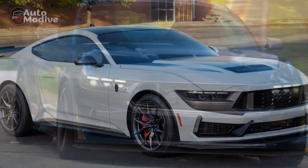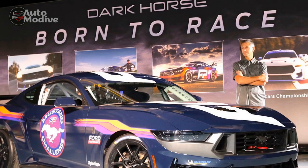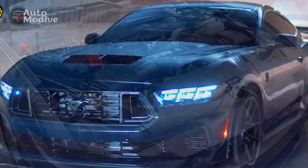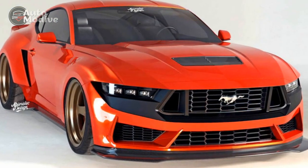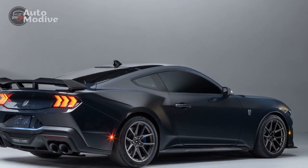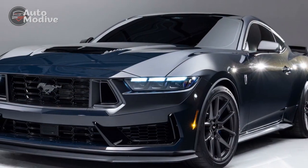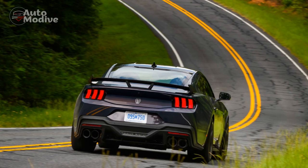Pros of the 2024 Ford Mustang Dark Horse. 1. Powerful Performance: The Dark Horse offers a choice of potent engines, providing impressive horsepower figures and exhilarating acceleration, catering to performance enthusiasts. 2. Striking Design: The aggressive and muscular exterior design ensures it stands out on the road, making a bold statement and turning heads wherever it goes. 3. Enhanced Handling: The refined suspension and improved aerodynamics contribute to superior handling and cornering capabilities. 4. Modern Interior: The cabin exudes a blend of sportiness and luxury, featuring high-quality materials and advanced technology. 5. Advanced Technology: Ford has equipped the Dark Horse with cutting-edge infotainment and driver assistance features, promoting safety and connectivity.